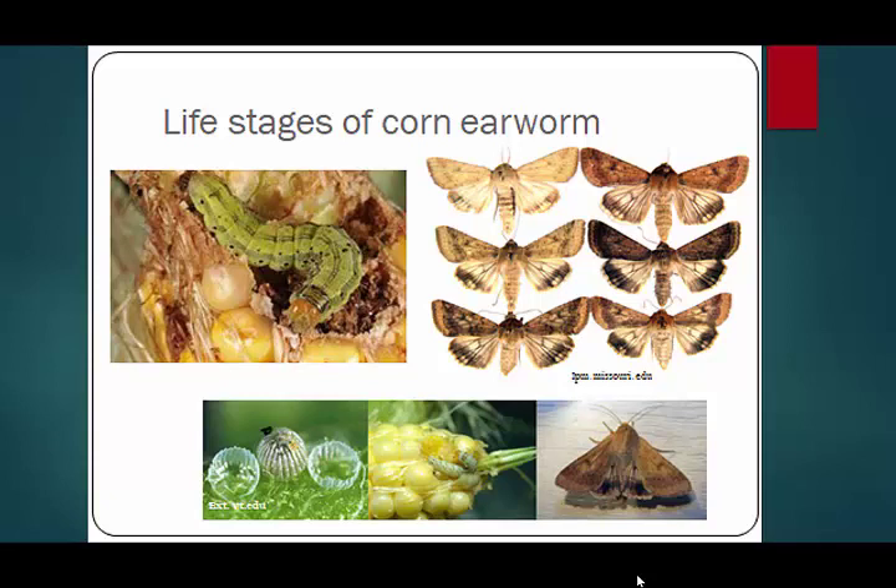The larvae can be anywhere from green to yellow-brown, red, pink, or gray. The adults' wing patterns are always the same, but the amount of coloration — the lightness or darkness — is highly variable. Very often we see light-colored moths through the early season, and when you get into the fall, in general the moths are darker, with darker markings and coloration than earlier in the summer.